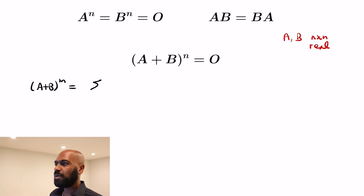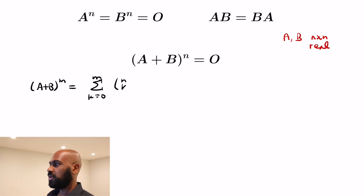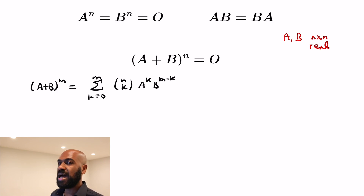Let's look at powers of A plus B to get a sense of what might happen. Since A and B commute, we can write this using the binomial theorem as the sum from k equals zero to m of m choose k, times A to the k, times B to the m minus k.